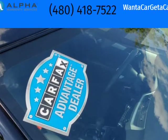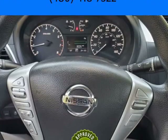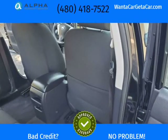We offer traditional bank financing plus Buy Here Pay Here financing. We offer financing for credit scores from 300 to 850. First Time Buyers Welcome and Cash Customers Welcome.